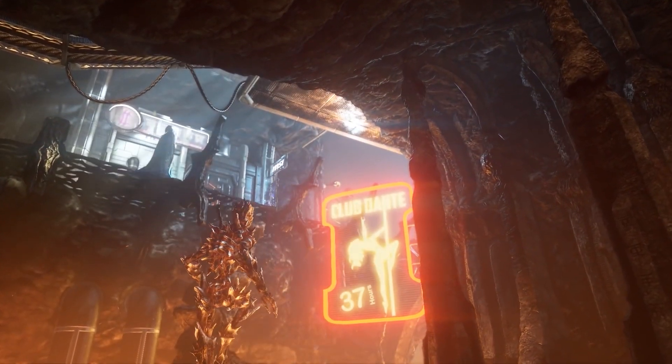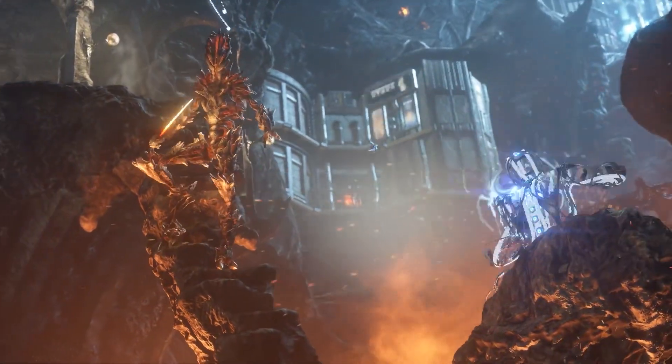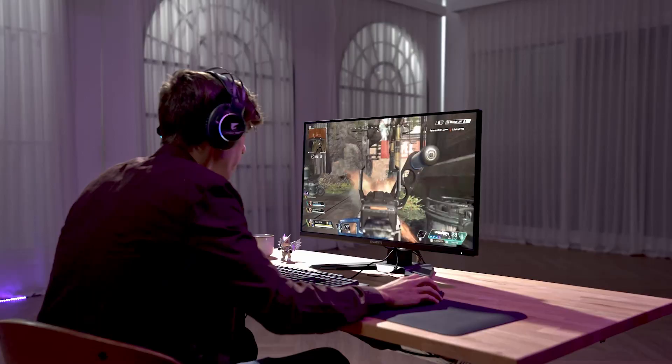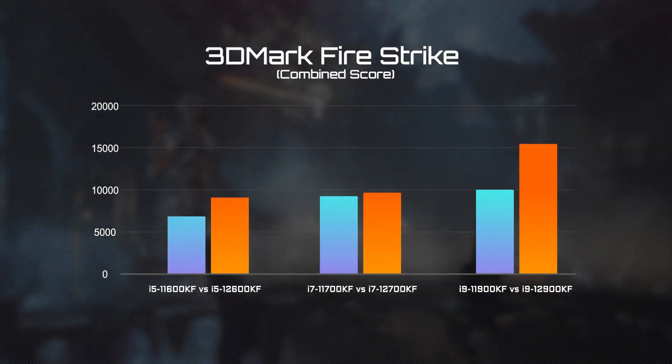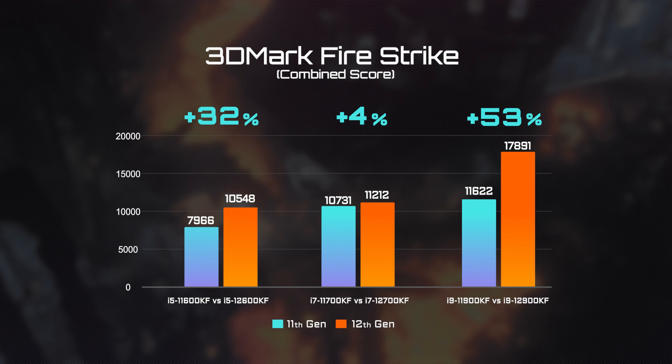Next up, FireStrike. This is the test you should watch closely because it somewhat represents 1080p gaming performance, which is quite sensitive to the CPU. The result is pretty amazing, with a 30% performance leap on average and even up to 50% with the i9 processor.